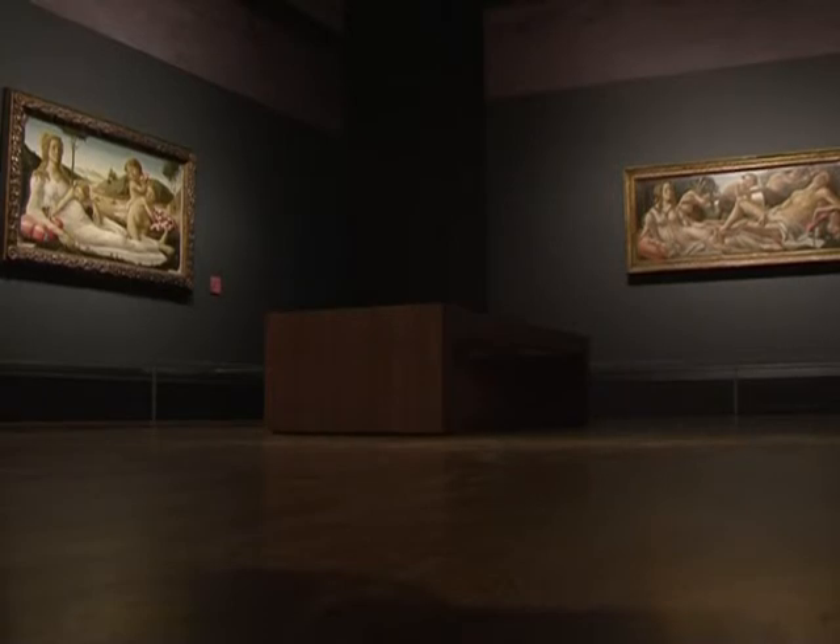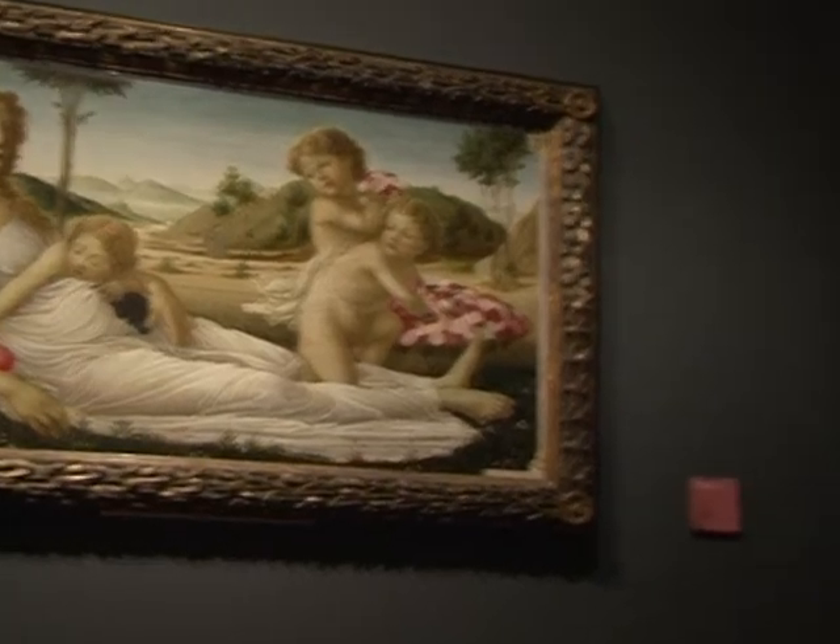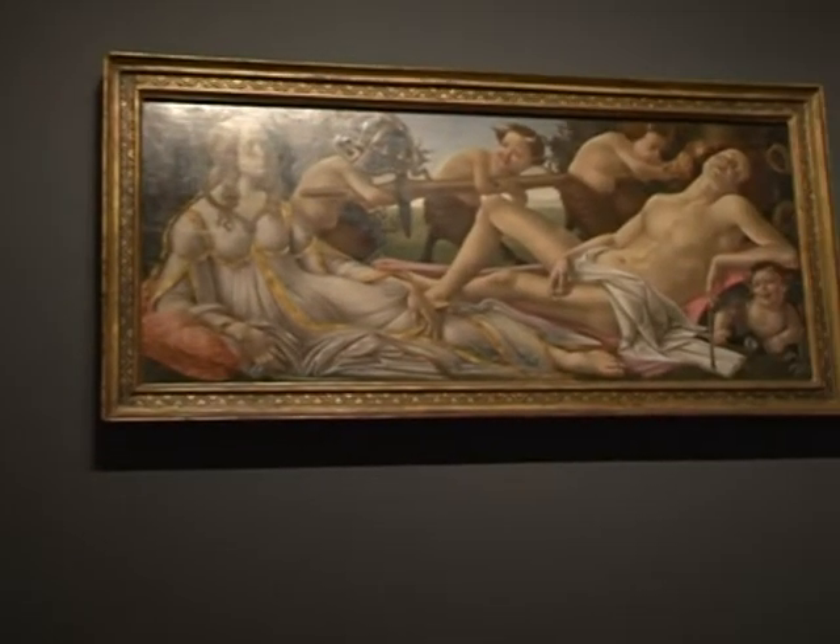These two paintings were purchased as Botticelli's, but now it seems the more expensive of the two, bought at auction in 1874, was in fact painted by one of his followers.